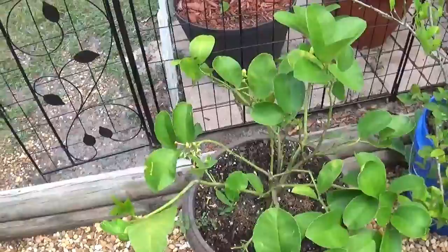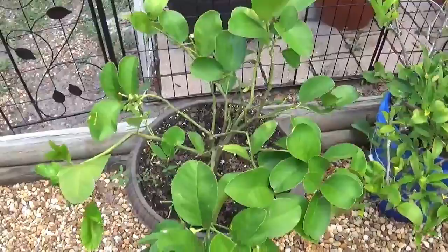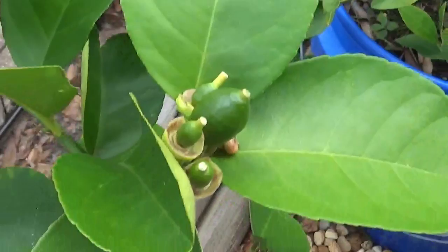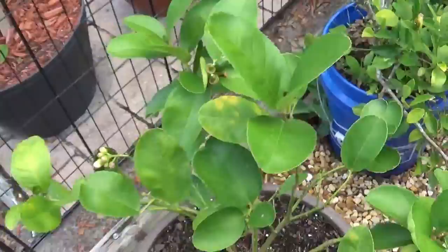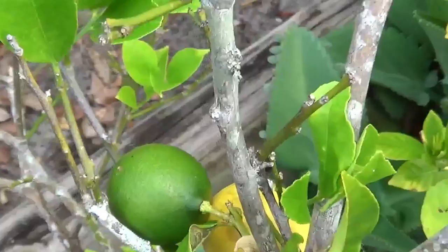We have a lemon tree here — we've got a Meyer lemon tree and a Ponderosa lemon tree, both in pots. We've got some fruit actually growing on the Ponderosa, and we got two lemons off it last year that were very tasty. And here we've got the Meyer lemon with a little bit of fruit on it and more that's growing.